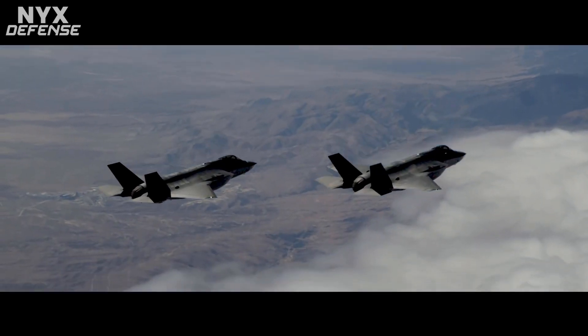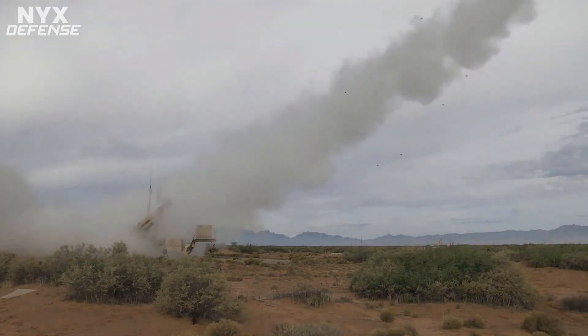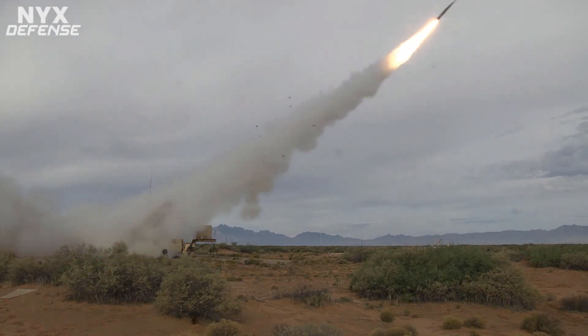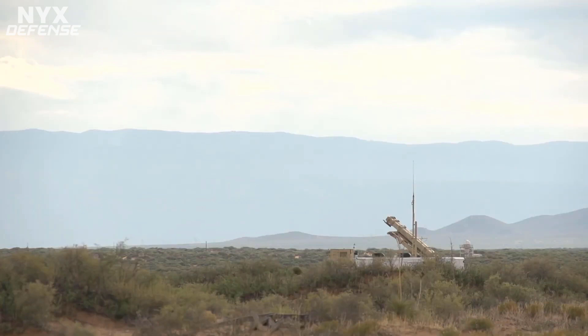Said Brenda Davidson, vice president of PAC-3 programs. F-35 intelligence, surveillance, and reconnaissance track data was used with IBCS for the first time during OFE 19-2 to enhance situational awareness and provide weapons-quality track data to engage airborne targets with a virtual PAC-3.